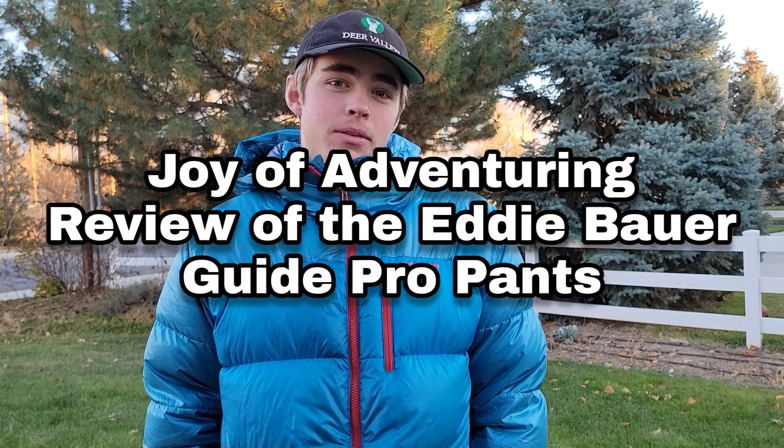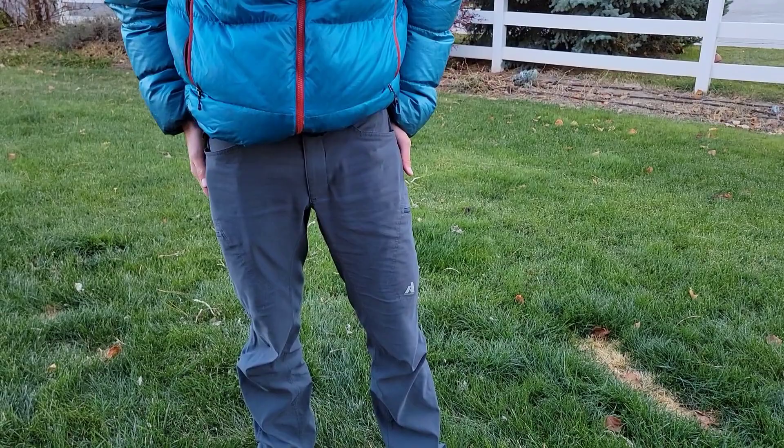Hi guys, this is Zach with Joy of Adventuring, back with another review. Today we'll be reviewing Eddie Bauer's Guide Pro pants.